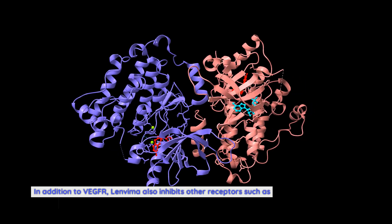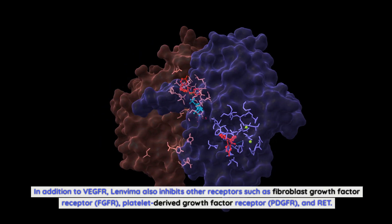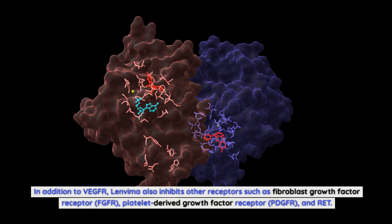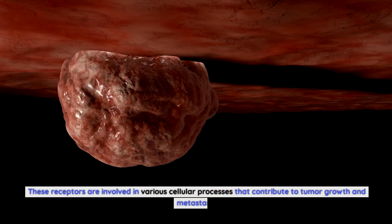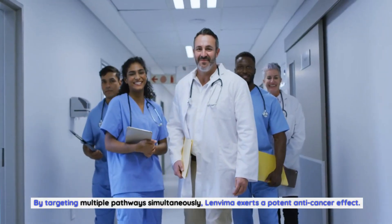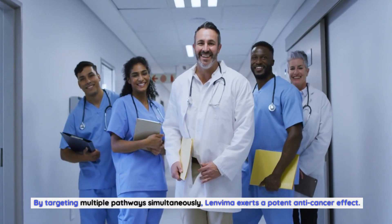In addition to VEGFR, Lenvima also inhibits other receptors such as Fibroblast Growth Factor Receptor (FGFR), Platelet-derived Growth Factor Receptor (PDGFR), and RET. These receptors are involved in various cellular processes that contribute to tumor growth and metastasis. By targeting multiple pathways simultaneously, Lenvima exerts a potent anti-cancer effect.